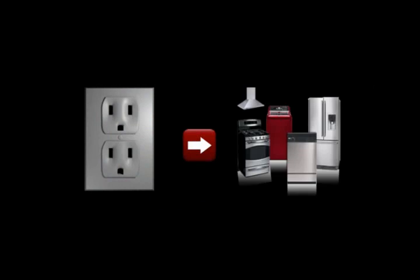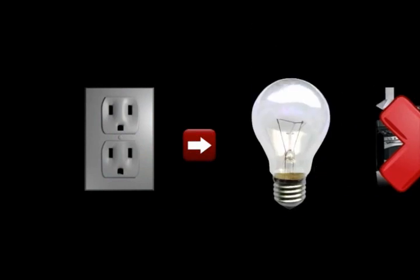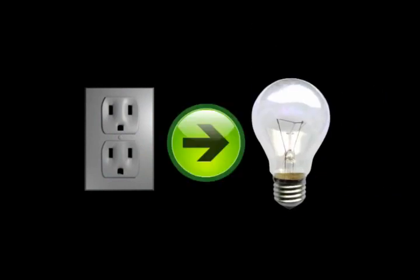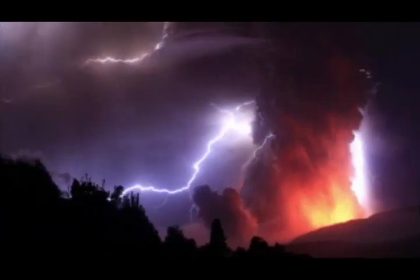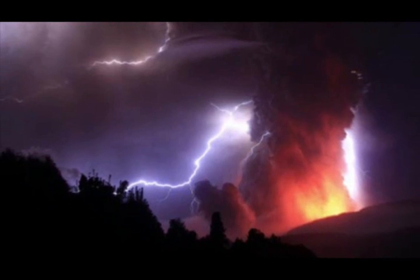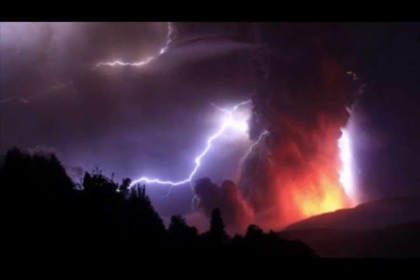We know that not all volcanic eruptions have volcanic lightning — and the question is why. The process is very complex. We can actually compare this to a wall socket in your home: the electrical wires that carry current to your appliance don't produce heat or light. But when the same current encounters, say, a tungsten filament — which has a high electrical resistance — it does. All volcanic activity is in some ways electric in nature, but when there isn't enough electrical resistance, you just won't get lightning.